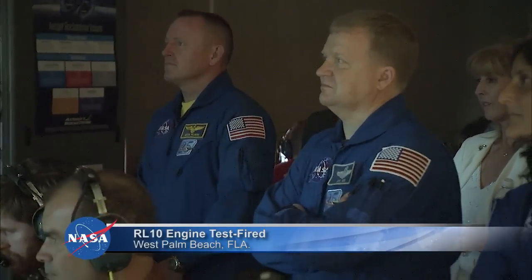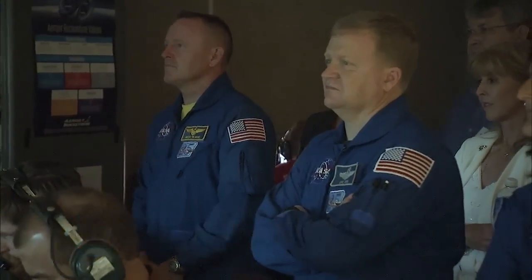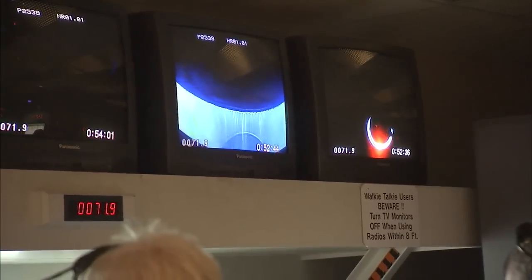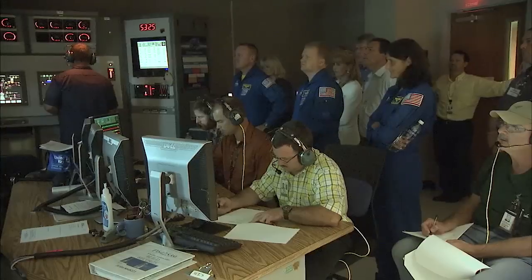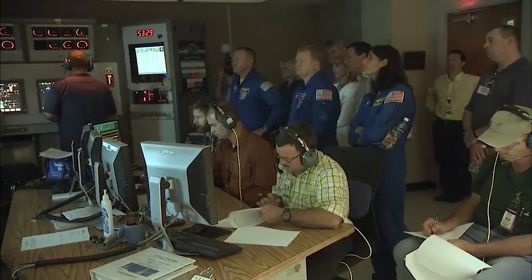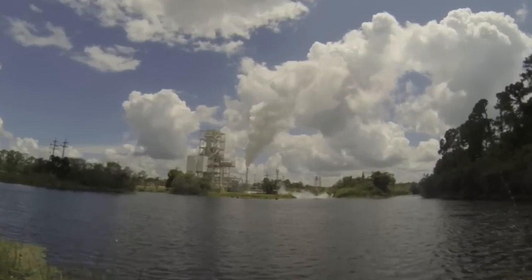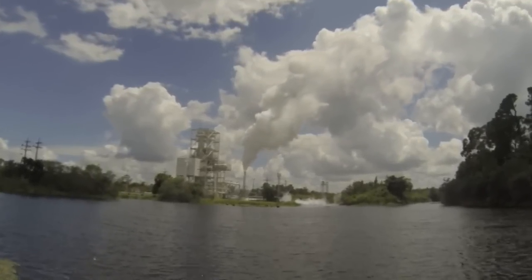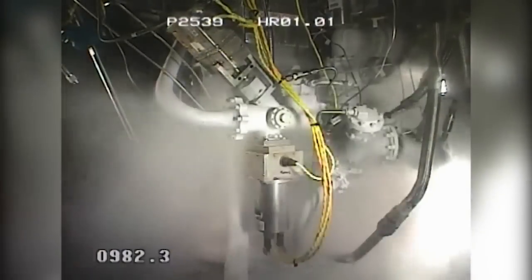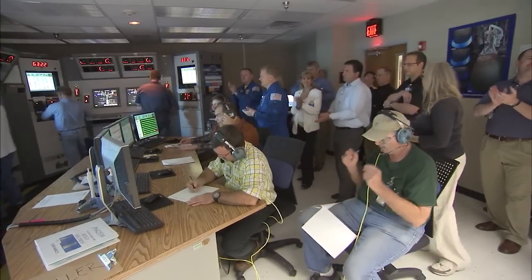One of two RL-10 engines that will lift astronauts into orbit aboard Boeing's CST-100 Starliner spacecraft was successfully test fired in West Palm Beach, Florida last week. As three NASA astronauts looked on inside a control room a safe distance away, the Aerojet Rocketdyne-built RL-10 ignited as planned and built up to its 22,300 pound thrust, just as it will during flight.